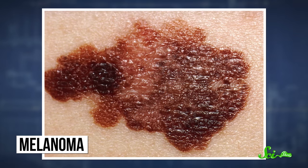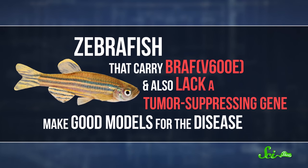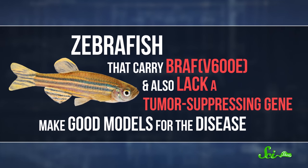Even so, zebrafish have been able to help scientists learn a lot about different diseases, like melanoma, the most dangerous type of skin cancer. Cancer develops because of mutations in specific genes that affect how cells multiply and die. And the most common mutation related to melanoma is called BRAF V600E. Zebrafish that carry this mutation, and also lack a tumor-suppressing gene, make good models for the disease, so researchers can study how cancer develops in fish with the BRAF mutation, and use them to test treatments.